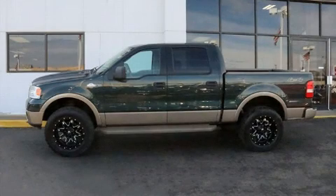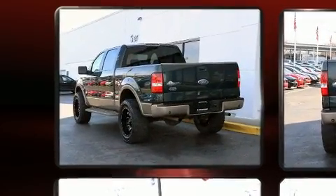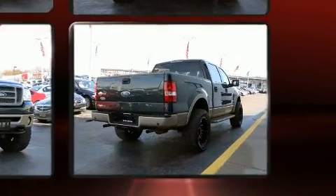Here's a great deal on a 2006 Ford F-150 SuperCrew. A 5.4-liter V8 engine pairs with a sophisticated four-speed automatic transmission, providing a smooth and predictable driving experience. Four-wheel drive allows you to go places you've only imagined.